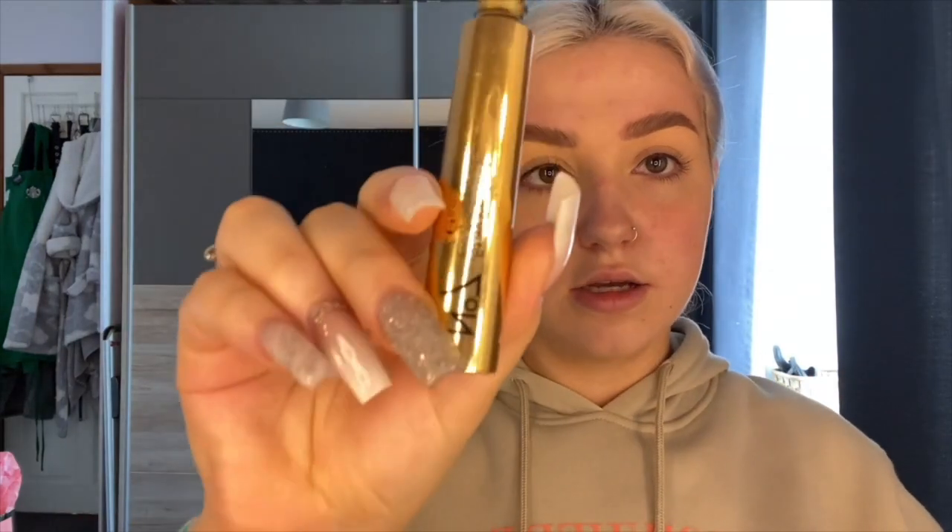Next I move on to my eyelashes. Sometimes I'll put a bit of bronzer in my crease, but today I'm just taking an eyeliner and going along my lash line, so that when I stick my eyelash on there's not a gap. Then I curl my eyelashes — I don't do that a lot — and put some mascara on. I use the Number 7 one. I don't put it on my bottom lashes because they're really long and would start touching my cheek. The mascara is really dry — I need to get a new one.